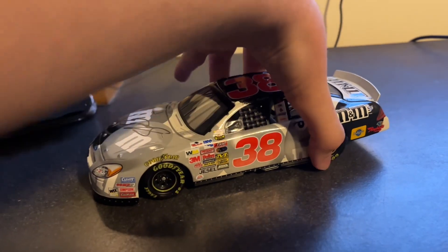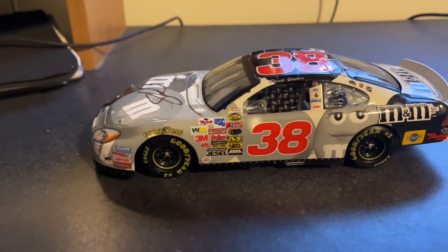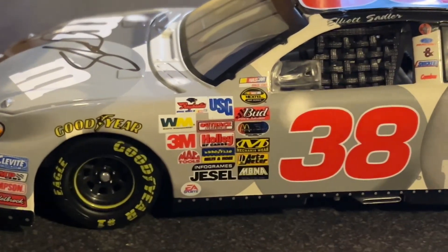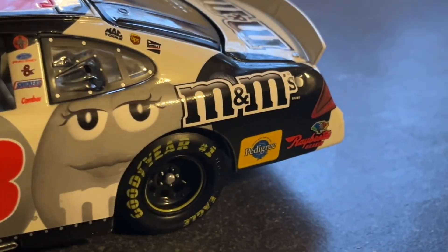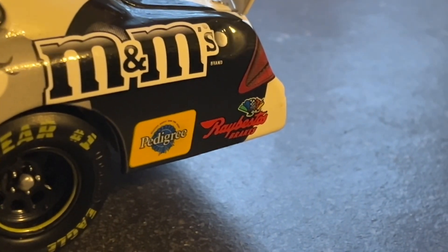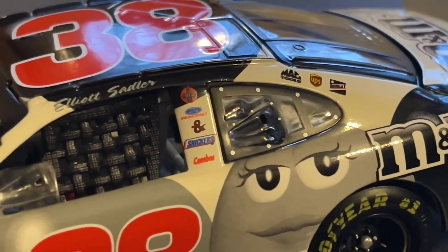Let's go over sponsors and stuff on this. Haven't done this on an old car before — 2000s, anyway. You got all the contingencies there; I'm not going to go over all of them but you can see them. You have the 38, then M&M's, Pedigree, Raybestos or something, Brands. Then you have Elliot Sadler on the name rail. You have Coca-Cola and Ford Racing.